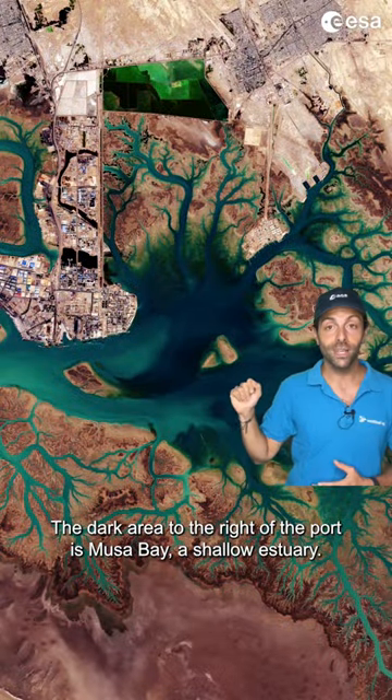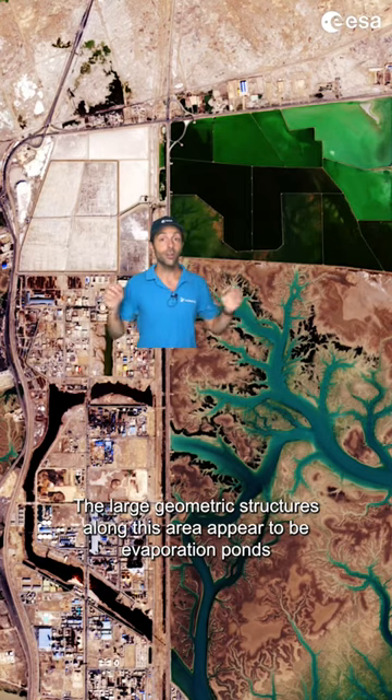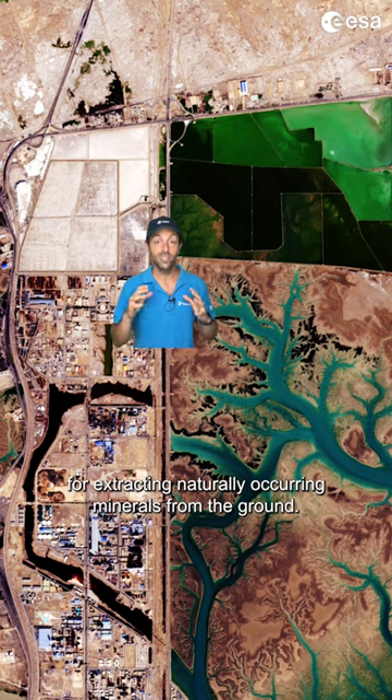The dark area to the right of the port is Musa Bay, a shallow estuary. The large geometric structures along this area appear to be evaporation ponds for extracting naturally occurring minerals from the ground.